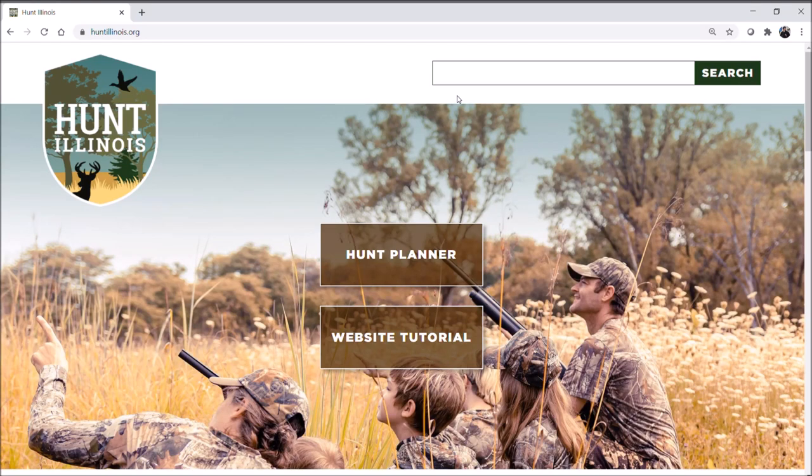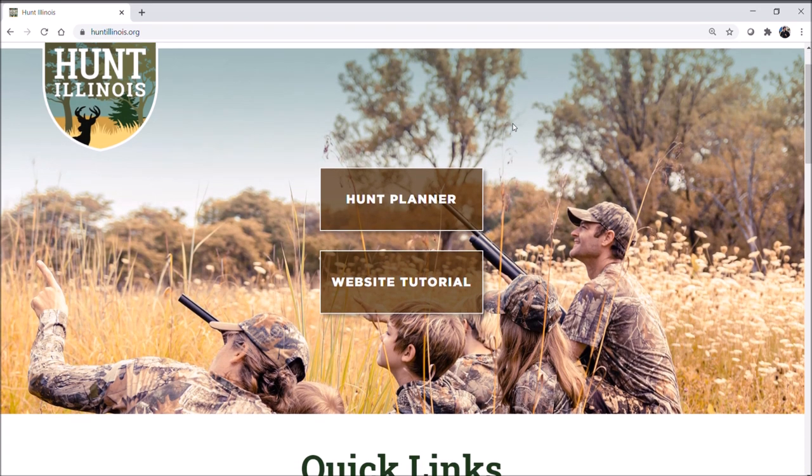Welcome to Hunt Illinois. I'm going to take a few minutes to give you a look at this brand new website. The website is formatted to work on desktop computers as well as mobile phones, and it will have a very similar layout.